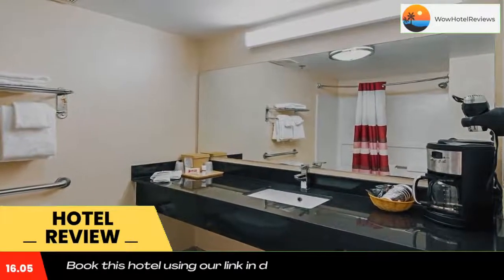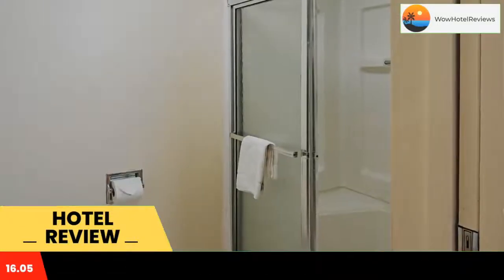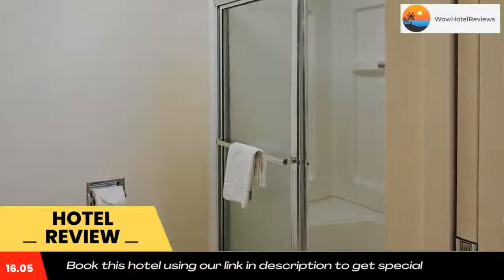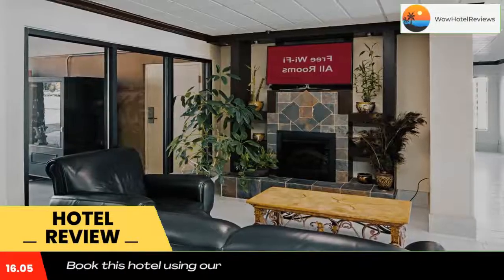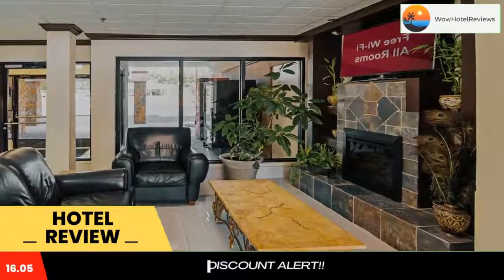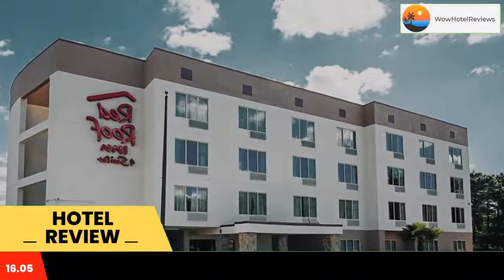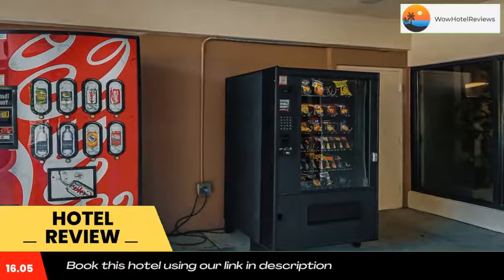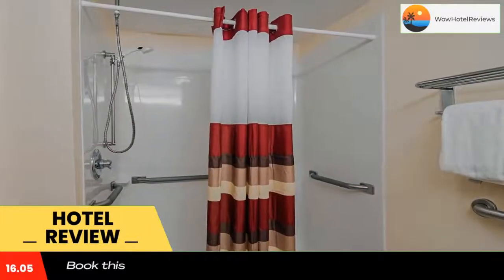This hotel is less than 1 mile from Cape Fear Valley Medical Center. It features spacious rooms with free WiFi. A microwave, refrigerator, and coffee maker are standard in every room. All rooms include cable TV. Parking is free on site. The Crown Center Coliseum is 3 miles away, and Fort Bragg and the Cape Fear Botanical Gardens are both within 15 minutes' drive of the hotel.